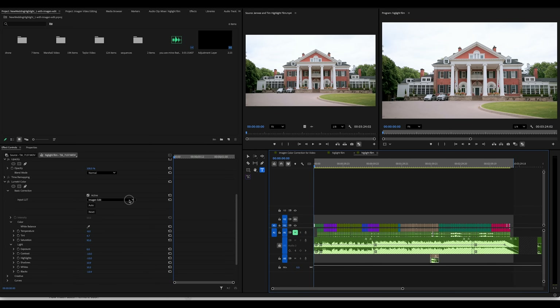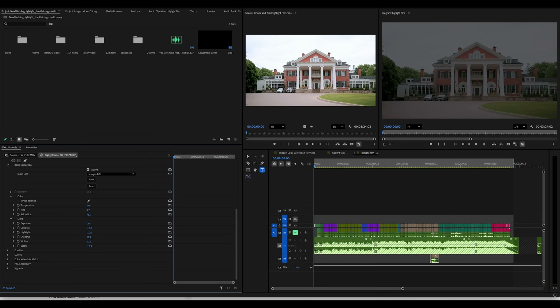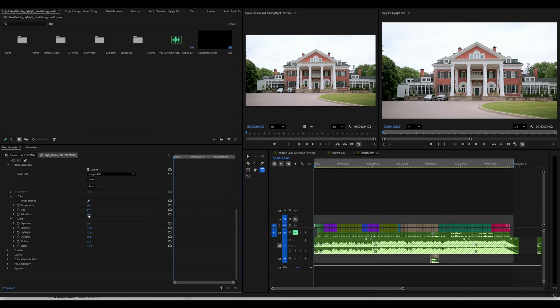Now opening up the Premiere project, this is what your edits look like. While you have the edit that Imagine did, you still have all your regular controls — if you need to bump exposure or change white balance, it's all there. Now I'm going to show you some non-edited clips alongside the edited clips, and you're going to see that Imagine is really, really darn good for video.